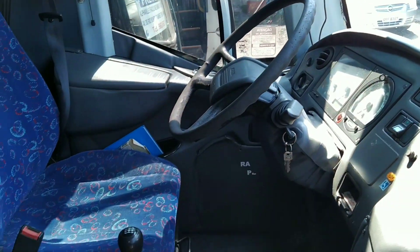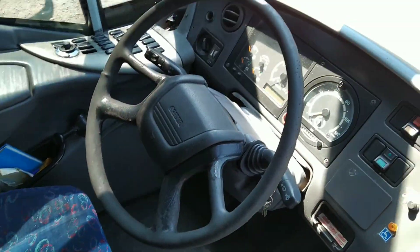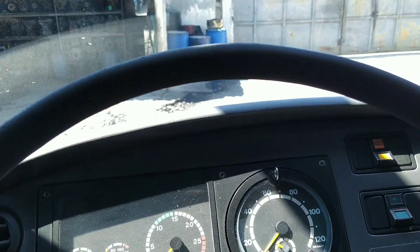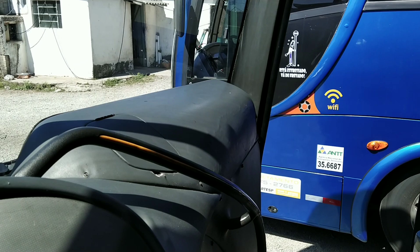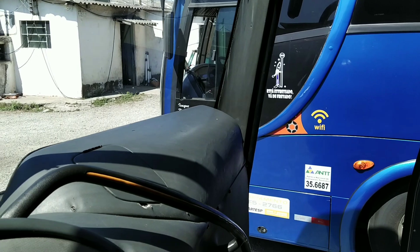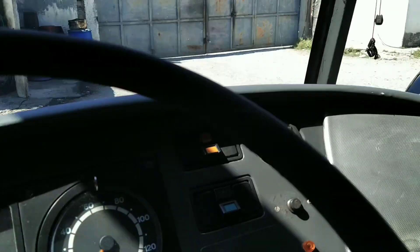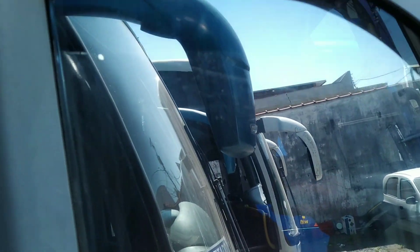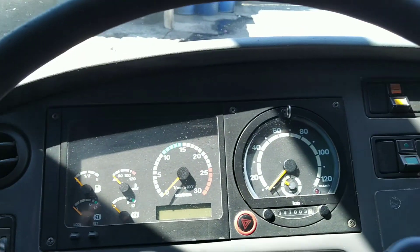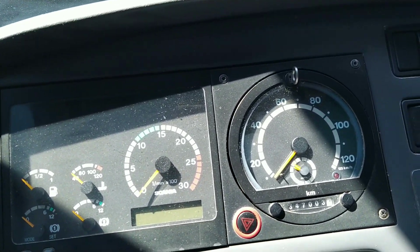Let's talk about the Scania buses here and the driver position — what is most comfortable for the motorist. I'm here with the Irizar; on my left hand there's a G7 Scania, and then there's a G6 — all Scania. I'll show you the difference between the Irizar, the Marco Polo G6, and the Marco Polo G7.